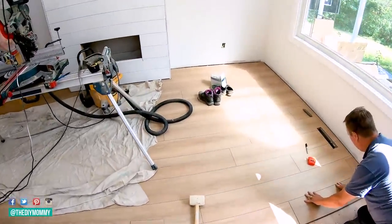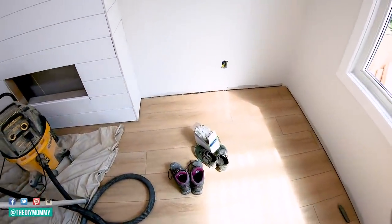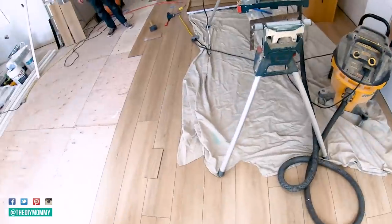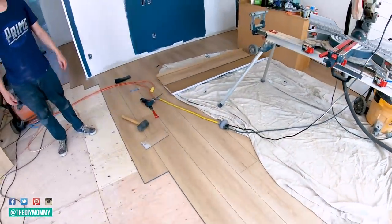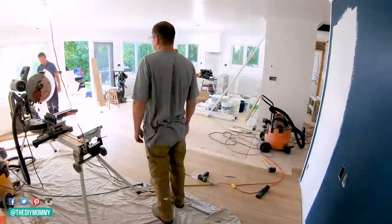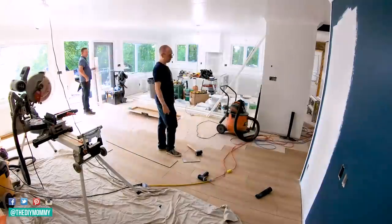Now it is time for flooring. We're using this gorgeous natural colored luxury vinyl plank gifted to us from Divine Flooring right here in Alberta. This is the same vinyl plank I installed in both the bedrooms, but this time it's such a treat — I have my brother, my dad, and Sean installing the entire main room while I was home with our daughters. This stuff is so easy to install and it will give us the water resistance we want.